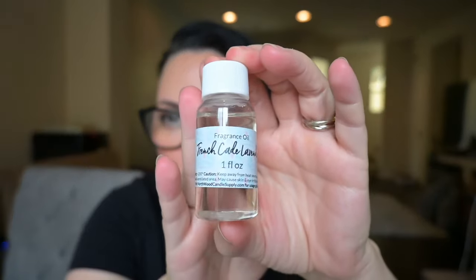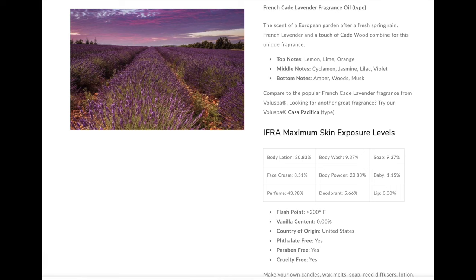Let's start with the first one — it's called French Cade Lavender. It's a type, compare to Velaspa. We have top notes of lemon, lime, and orange; middle notes of cyclamen, jasmine, lilac, and violet — so we're going to get a real citrus floral business. Bottom notes: amber, woods, and musk. Compare to the popular French Cade Lavender from Velaspa. This is body lotion, body wash, soap, face cream, body powder, baby, perfume, deodorant, and it is not limited on candles. Let's get into it.